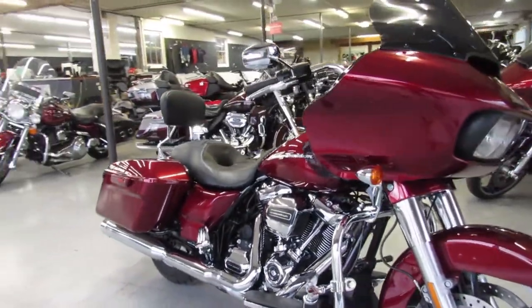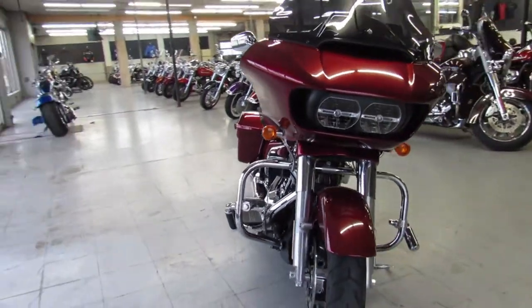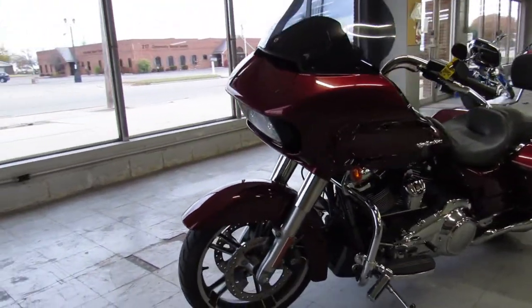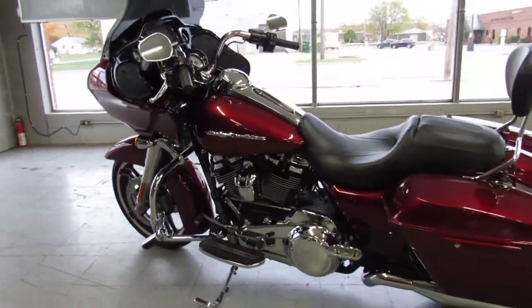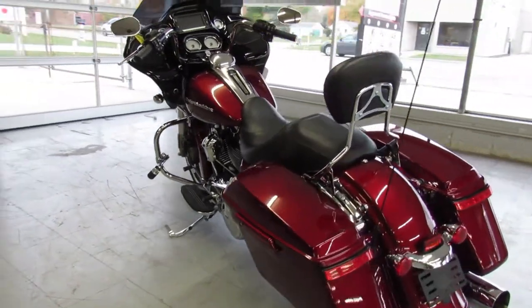Why buy a new one — save yourself 10 grand. Check this bike out online at ApprovalPowerSports.com along with 600 other used motorcycles. We have financing programs available for everybody, leasing programs, and delivery anywhere in the United States of America. If you want a motorcycle, give us a call, we'll make it easy for you. Thanks for checking out our bikes.